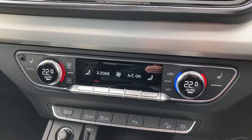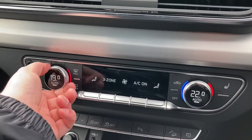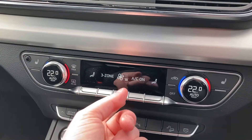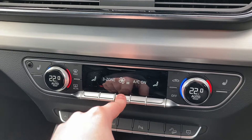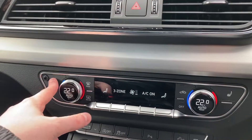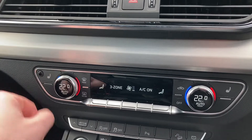Coming down we find the dual zone climate control, with easy to use dials to change the temperature and buttons to change the fan intensity. The side buttons are used to control the front heated seats, which are perfect for those cold British mornings.